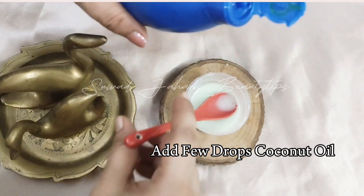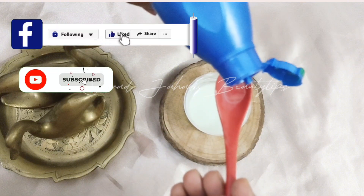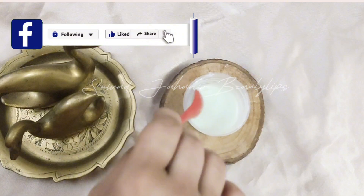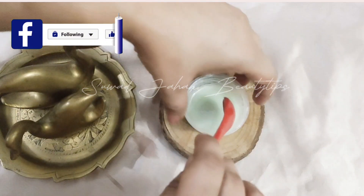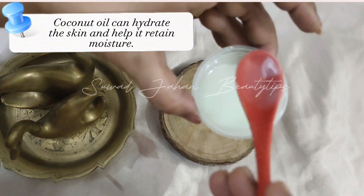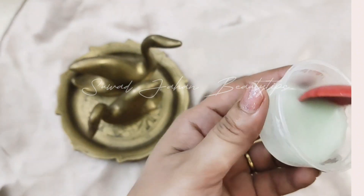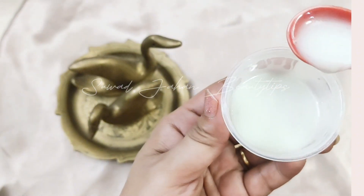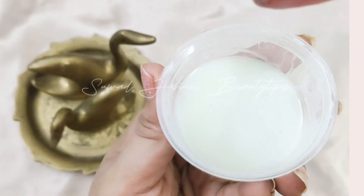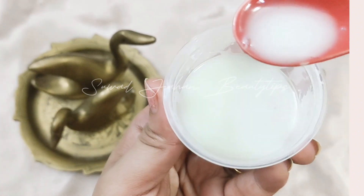Glycerin's moisturizing properties help plump up skin and reduce fine lines and wrinkles as well. Add a few drops of coconut oil and mix well. Coconut oil can hydrate the skin, help it retain moisture, minimize the look of fine lines and wrinkles, and can be used to treat skin issues like dark spots, eczema, and acne.